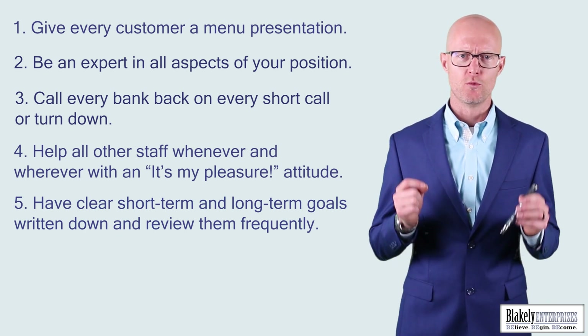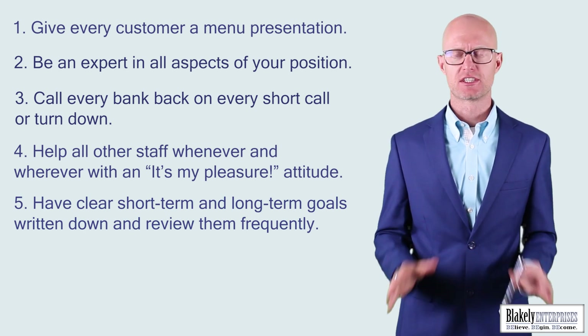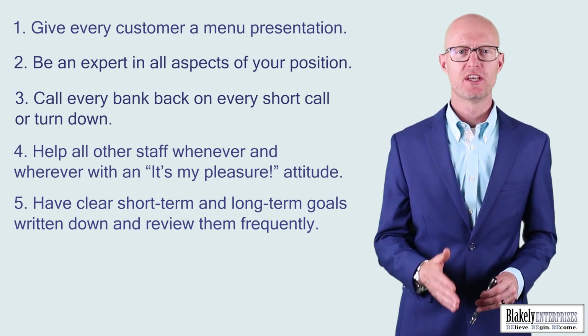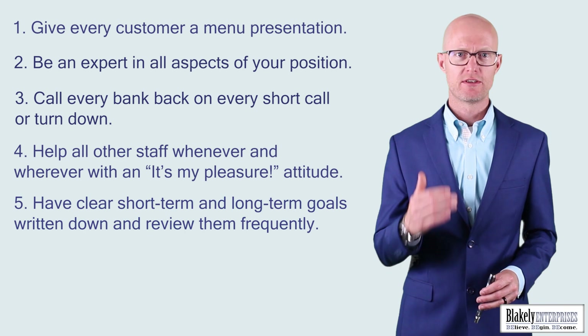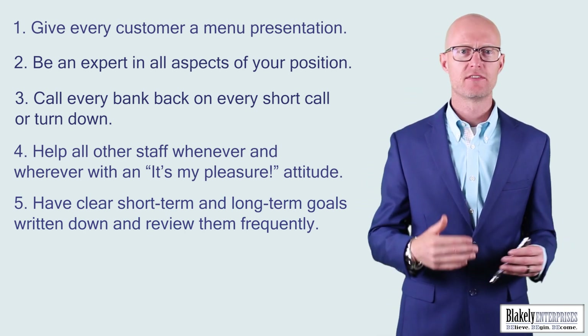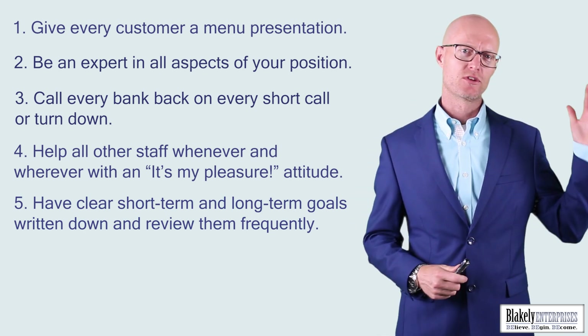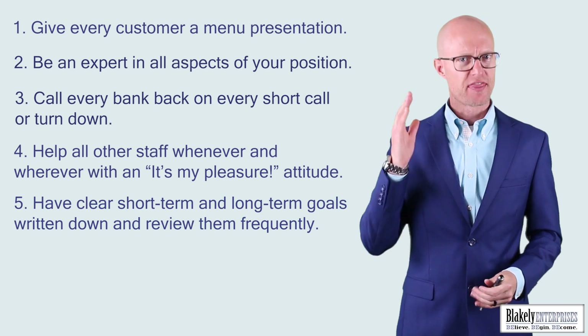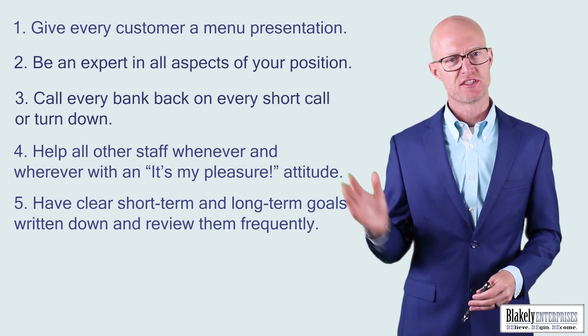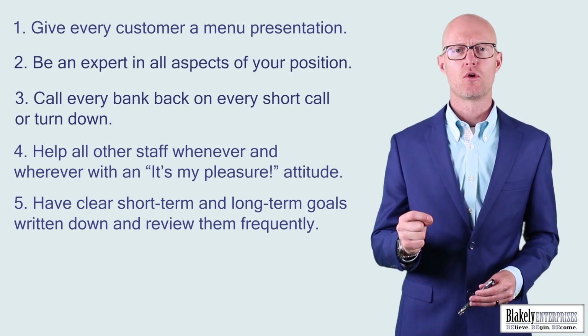Number five: have clear short-term and long-term goals written down and review them frequently. All successful people have goals they're regularly reviewing and constantly thinking about. It starts with your thought — you begin with goals, then you start thinking about and focusing on them, then you take action, they become habits. It's really important to have goals that are written down.